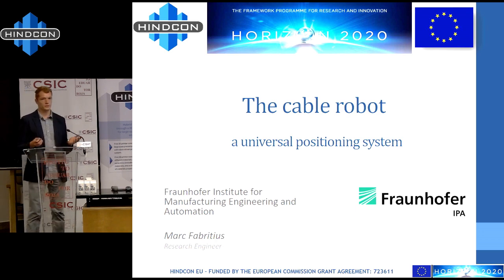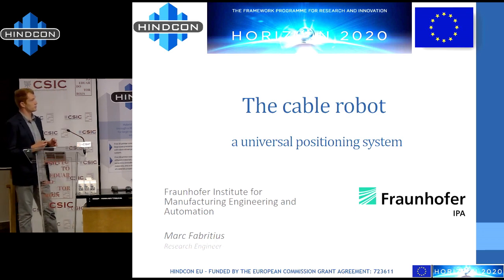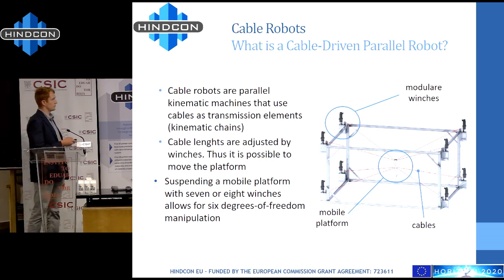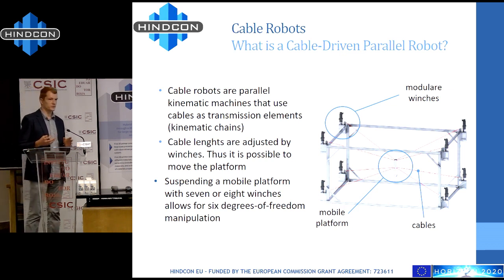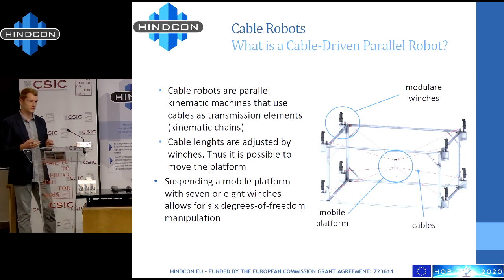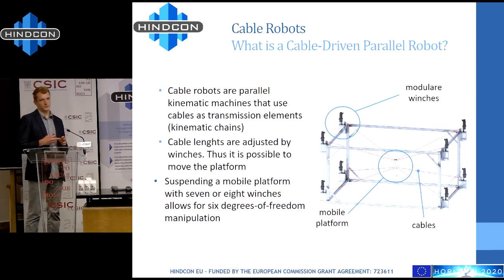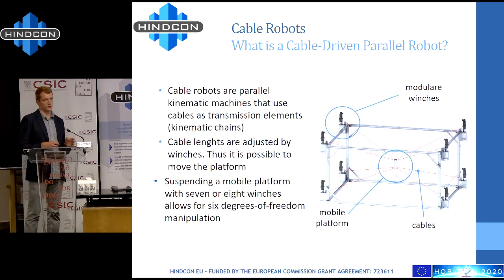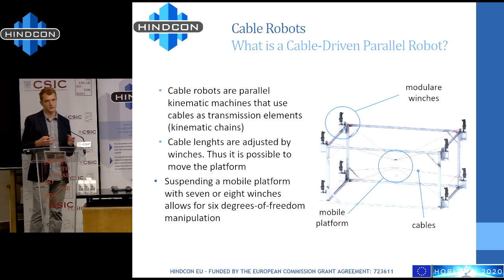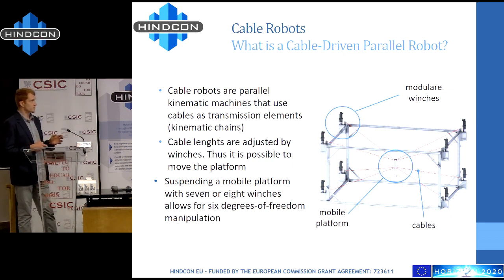First, many of you may not be aware of this — what is a cable robot? It consists of a mobile platform, where in the case of HinCon we have the extruder, and we can move this platform around using cables. In HinCon we have eight cables, so it is fully constrained, allowing us to control both position and orientation of the platform. There are also other configurations where the system is hanging with only four cables, which has benefits in other applications.